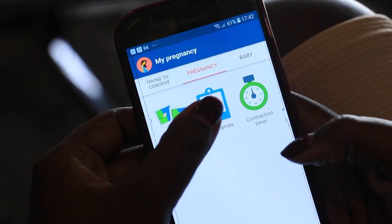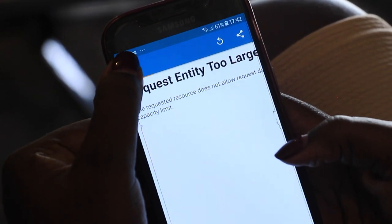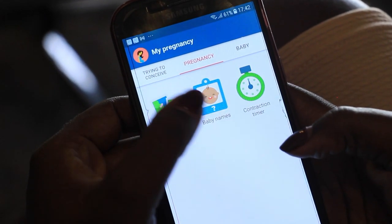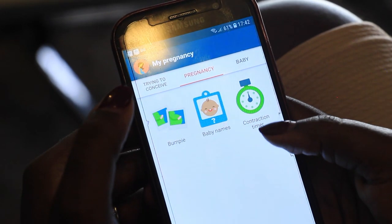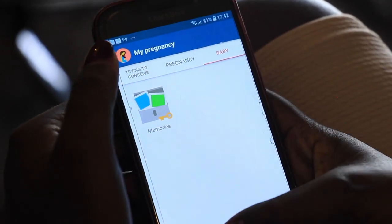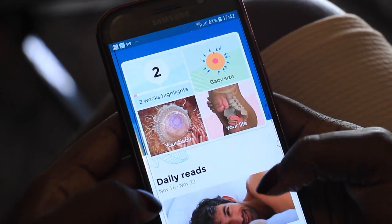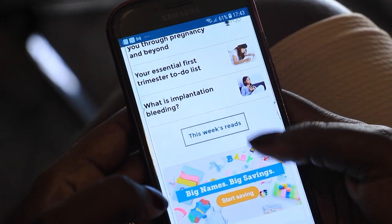You can take some baby bump photos week in and week out, and then some baby names. And then when the time comes, a contraction timer. So it has so much to offer. I recommend that every mom should have Baby Center, and the main thing is even after you've given birth, it shows you about your child up to one year.